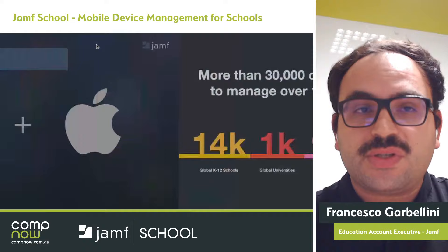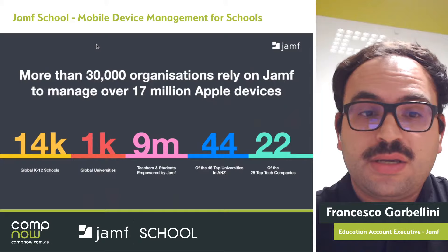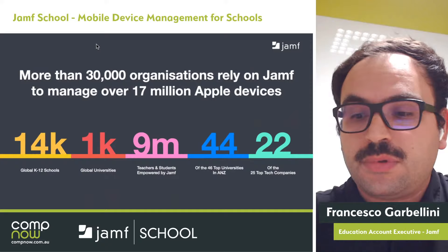Just to give you some numbers about Jamf: we have more than 30,000 organisations that rely on Jamf to manage over 17 million Apple devices — 14,000 global K-12 schools, 1,000 global universities, 9 million teachers and students empowered by Jamf. 44 of the 46 top universities in ANZ are using Jamf, and 22 of the 25 top tech companies are using Jamf around the world, including Apple.